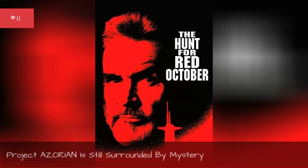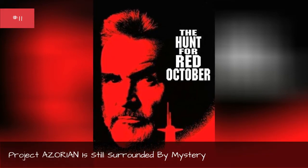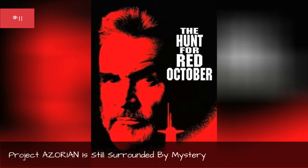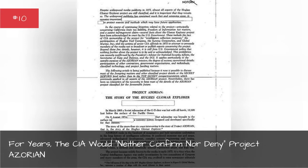Project AZORIAN is still surrounded by mystery. For years, the CIA would neither confirm nor deny Project AZORIAN.